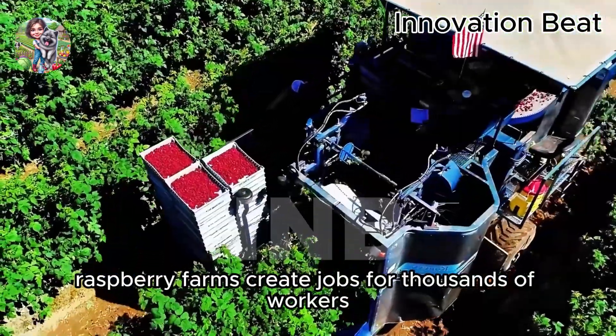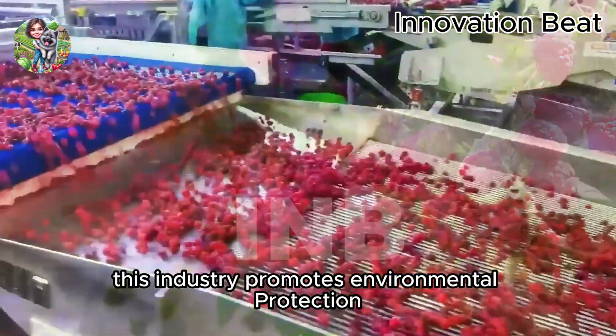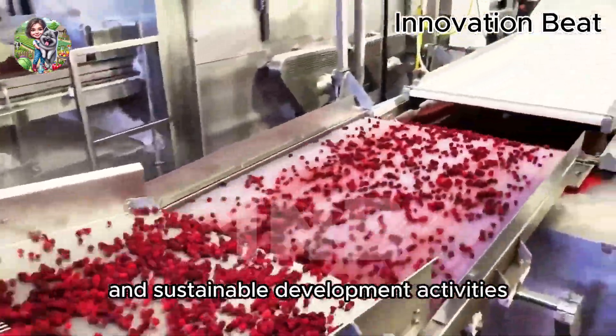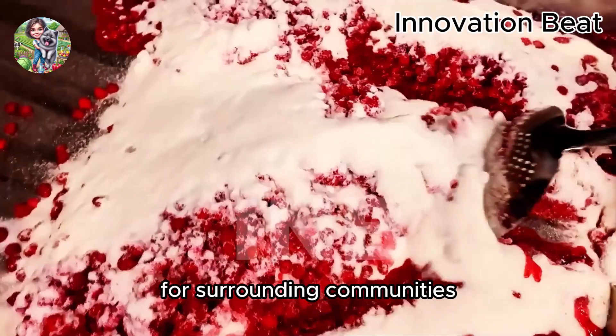Raspberry farms create jobs for thousands of workers, improving livelihoods and boosting the local economy. Additionally, this industry promotes environmental protection and sustainable development activities, contributing to the preservation of natural resources and enhancing the quality of life for surrounding communities.